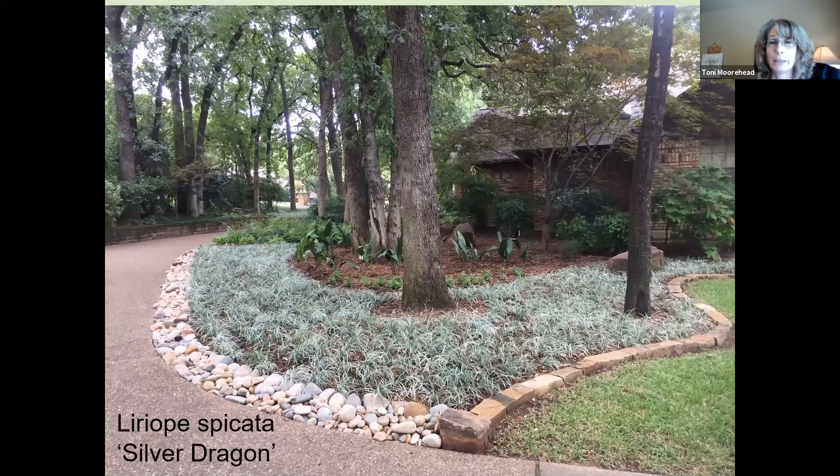There's a liriope variety called Silver Dragon — a spreading variegated liriope with a stark white variegation. Silvery Sunproof is the non-spreading, clump-forming variety with more of a creamy white and green. Make sure you get the variety you want. I used Silver Dragon in that large garden with sandy soil and lots of erosion — I wanted different interest in the ground cover beds so it wasn't just a solid sweep of green.